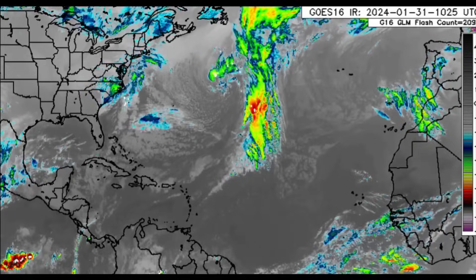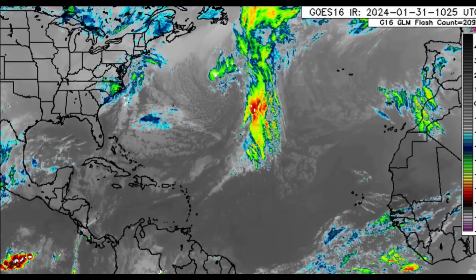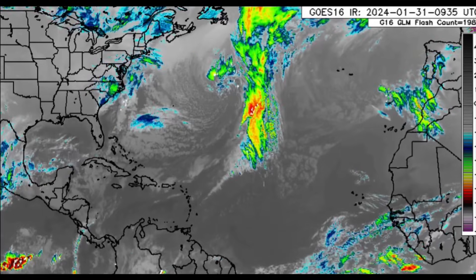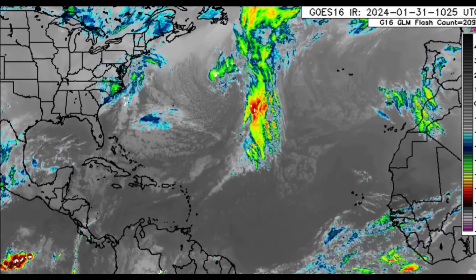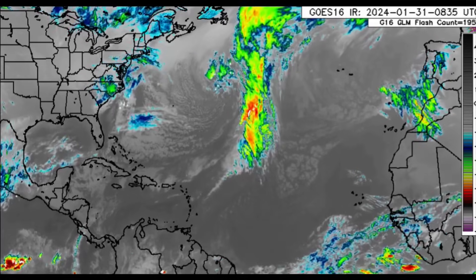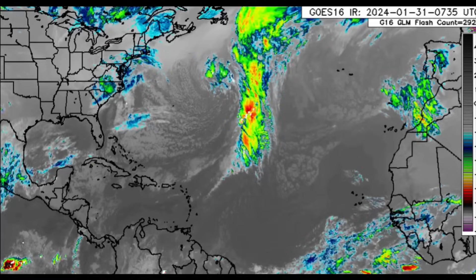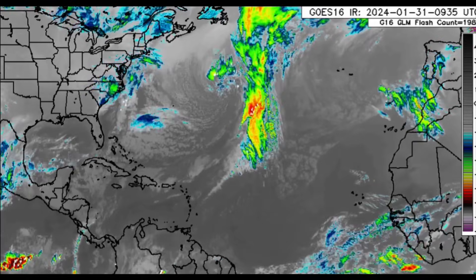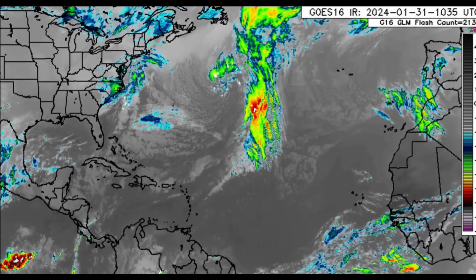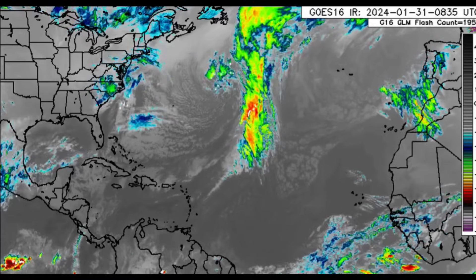Hi everyone, it's Danny and welcome to this update video. We'll be talking about the cool down which has currently set into parts of the northern Caribbean — islands such as Jamaica, the Cayman Islands, and Cuba, as well as Central America, are experiencing below average temperatures. It's definitely felt here in Jamaica; it's 20 degrees Celsius, and usually night temperatures fall to around 23 degrees, but it has been pretty chilly since last evening.